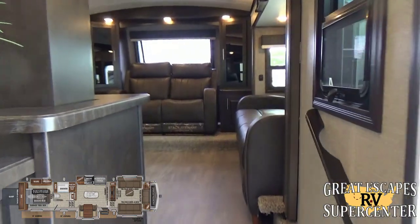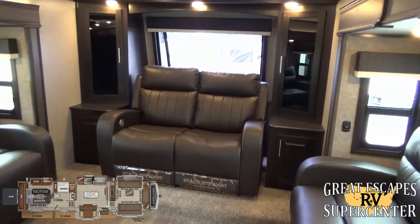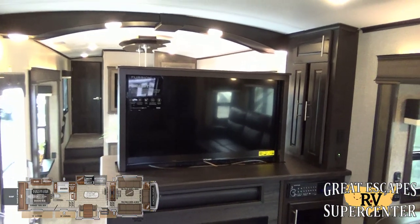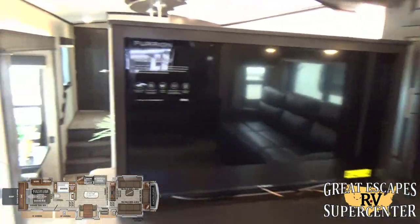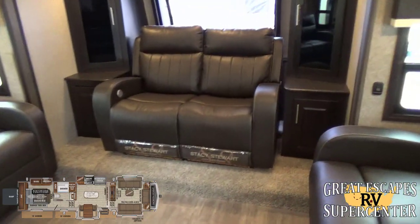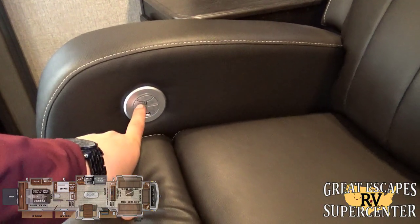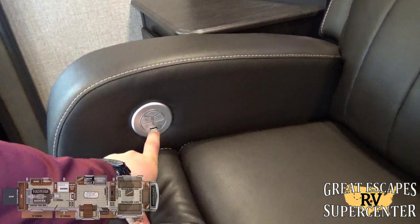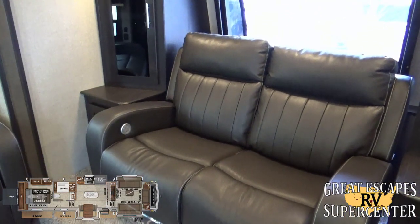I love this layout — it's definitely updated. In the front living portion, they've actually flipped the typical setup: your theater seating is up front and then you've got your 50-inch Fury-on flat screen on a power hideaway so you can raise and lower it. You've got the Stacy Stewart collection leatherette theater seating with a built-in convenience light, power open, power close, built-in heat, built-in massage, and 12-volt USB charging ports on both sides. Really sweet — nice and comfy for watching movies and TV while camping.